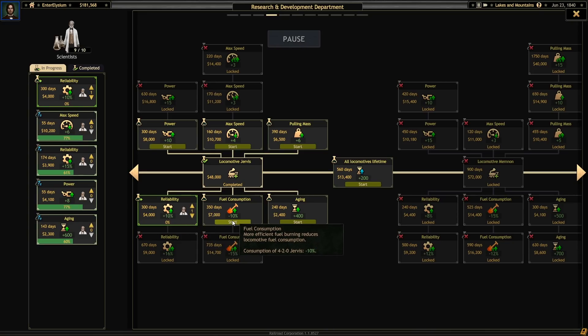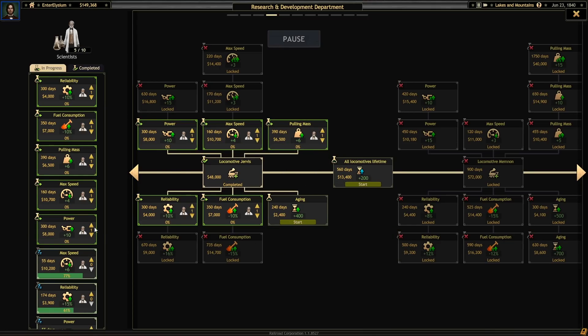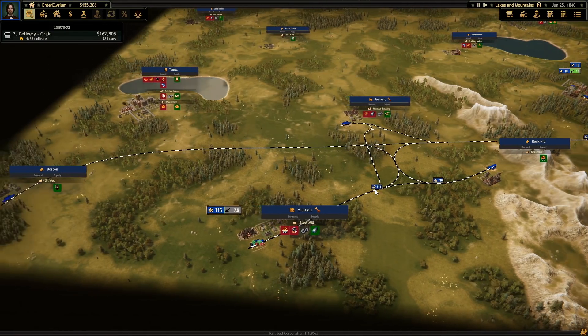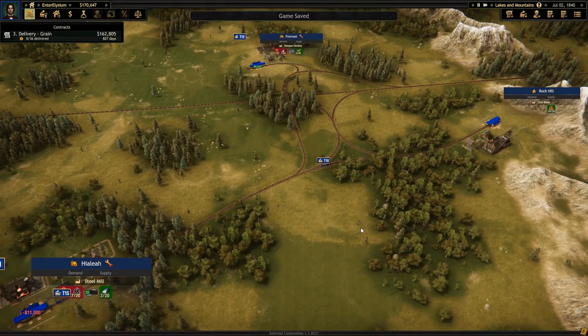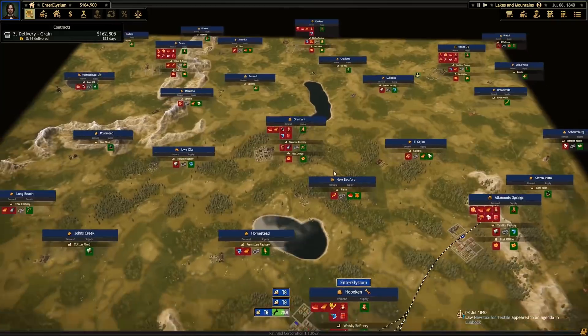I think we'll start with reliability, fuel consumption — you know what, just everything except for aging; we can add that later. There we go. 200 days until that's online. Textile tech slot that I don't care about — it's fine.